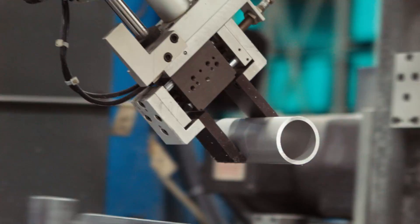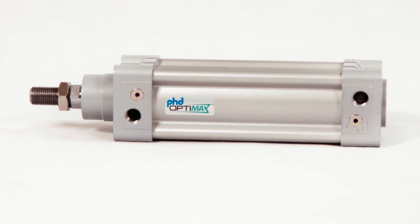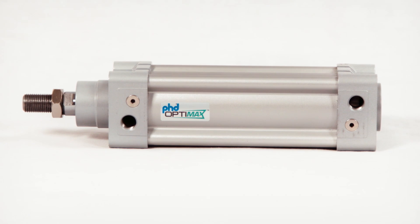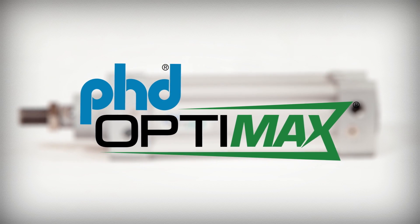Sometimes, built-to-order actuators are beyond the scope of your manufacturing needs. Now, you can integrate reliable components that get the job done. With PHD OptiMax, you never have to sacrifice quality and reliability.